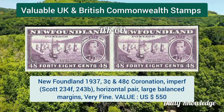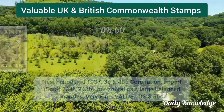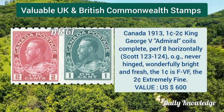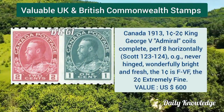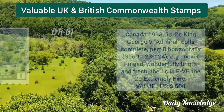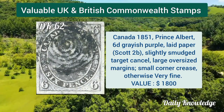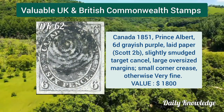Canada 1858, Queen Victoria half pence rose, fresh and bright with light grid cancel. Newfoundland 1937, 3 cent and 48 cent coronation, imperforate horizontal pair. Canada 1913, 1 cent to 2 cent King George V admiral coils complete set, perforation 8 horizontally.